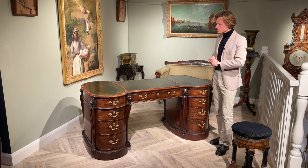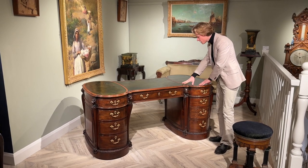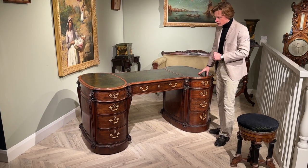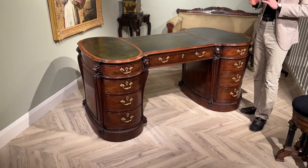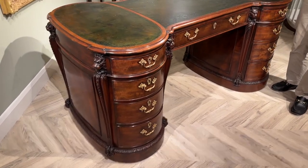It's got a very elegant hourglass shaped top which has been set with this green old tooled leather. The desk itself is veneered in just the most beautifully figured and coloured mahogany.